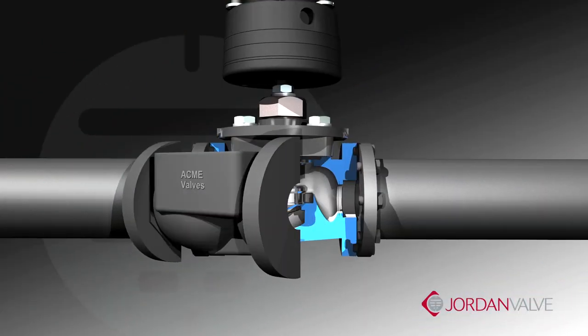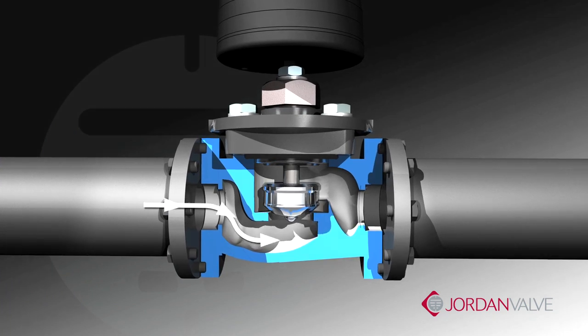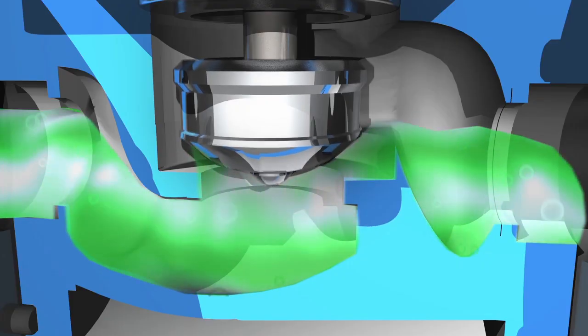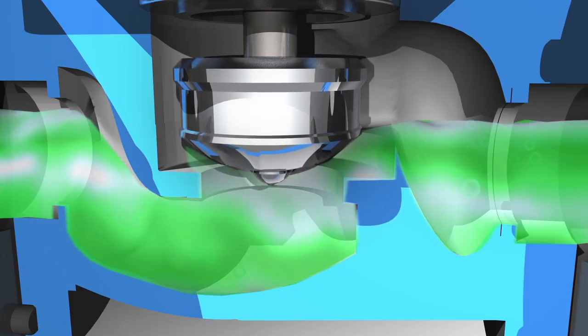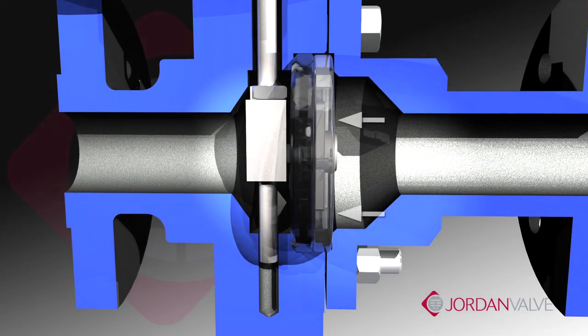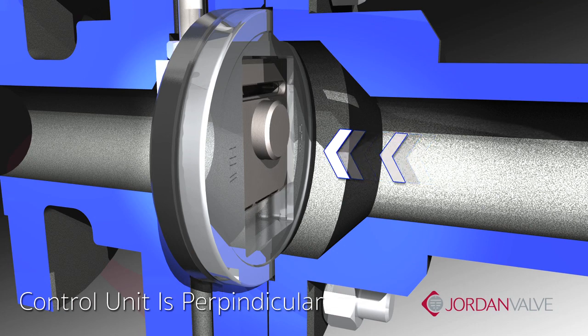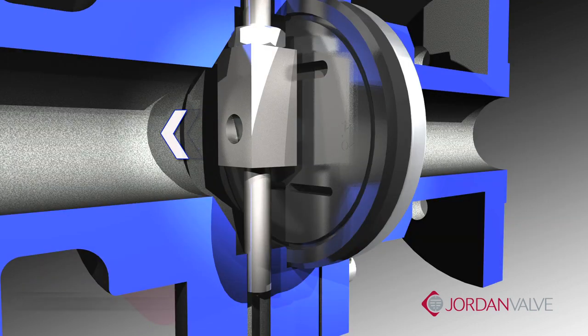In a globe style valve, product flow will change direction three times as it follows an S-path through the valve. This directly correlates to greater velocity, noise, and flow turbulence, which produces more wear on the seating components. In contrast, the sliding gate generates a straight flow through the slots because the control element is perpendicular to the flow.